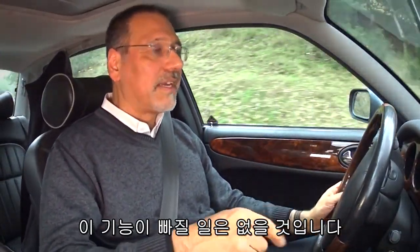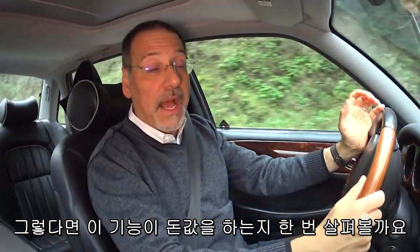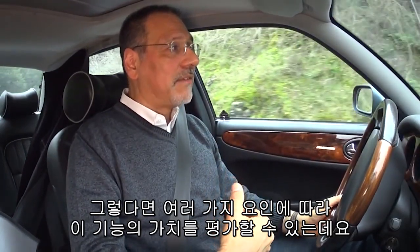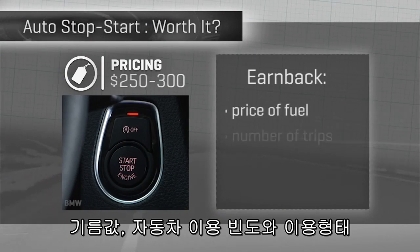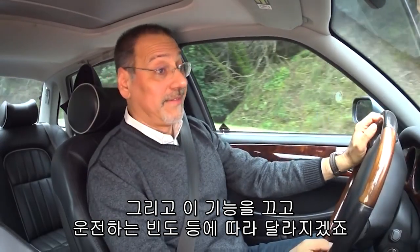Penciling out the value of auto start-stop to your pocketbook: it costs roughly $250 to $300 worth of the MSRP of a car that has it. Earning that back is a complicated matter — it depends on fuel prices in your area, how many trips you take each week, what kind of trips they are, and whether you have a propensity to defeat auto start-stop some of the time, none of the time, or worst of all, all of the time — in which case it's never going to pay for itself.